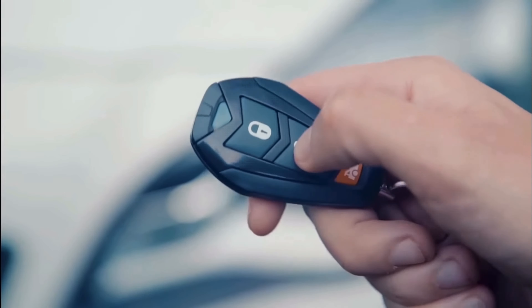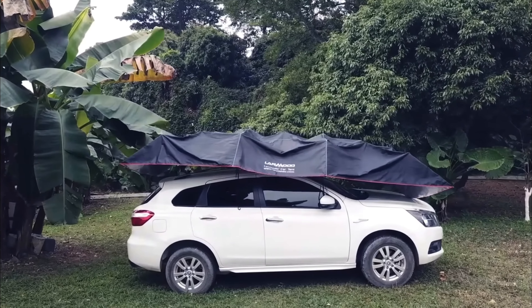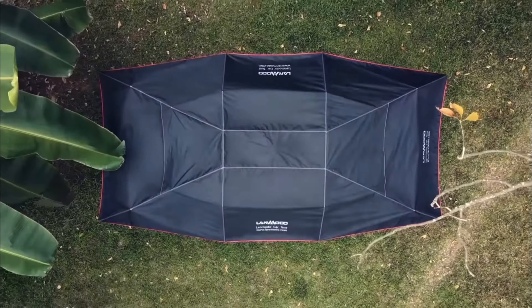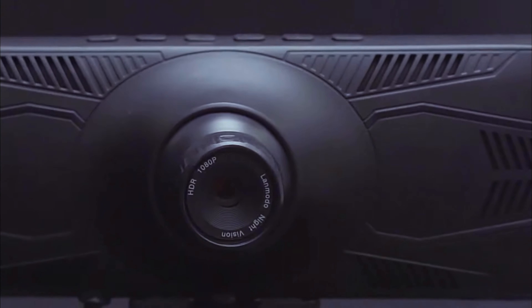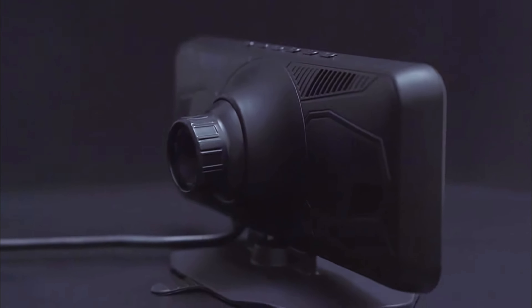Before we get to the unboxing, if you have not heard of LandMoto, they were founded in 2015. Then in 2017, they came out with the world's first all-in-one automatic car tent that can not only provide four-season protection, but can also be used as an outdoor umbrella and camping tent. In 2018, LandMoto released a 1080p full-color night vision system which helps keep driving safe — and that is the idea behind what I'm going to show you today in the Vast M1, which is the newer version that came out just at the end of 2021.